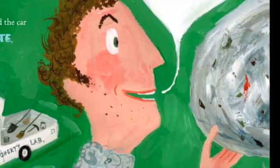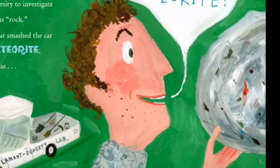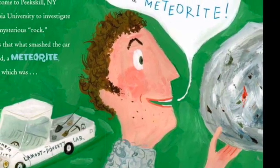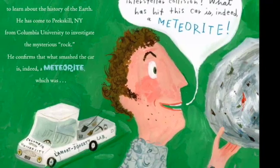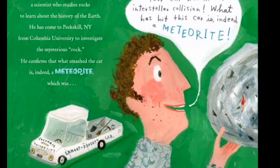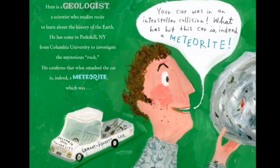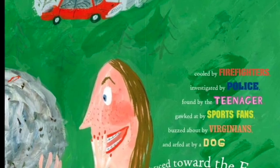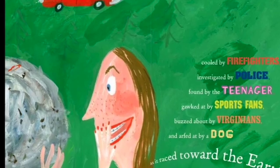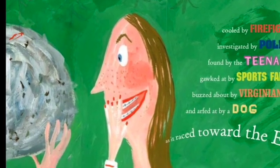Your car was in an interstellar collision. What hit this car is, indeed, a meteorite. Here is a geologist, a scientist who studies rocks to learn about the history of the earth. He has come to Peekskill, New York, from Columbia University, to investigate the mysterious rock. He confirms that what smashed the car is, indeed, a meteorite — cooled by firefighters, investigated by police, found by the teenager, gawked at by sports fans, buzzed about by Virginians, and arfed at by the dog as it raced towards the earth.